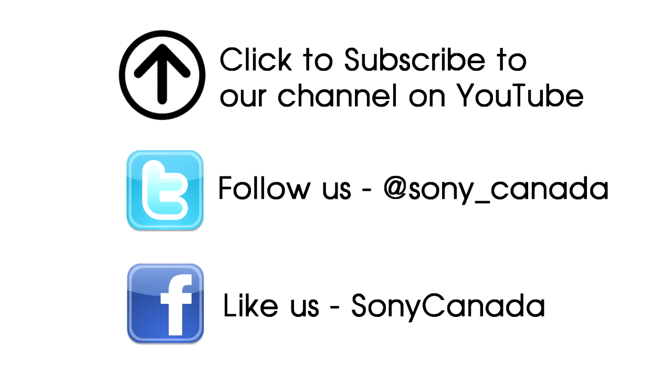If you like this video, click the subscribe button above or the like buttons below — we really appreciate it. You can also stay in touch by following us on Twitter or liking us on Facebook. See you next time.